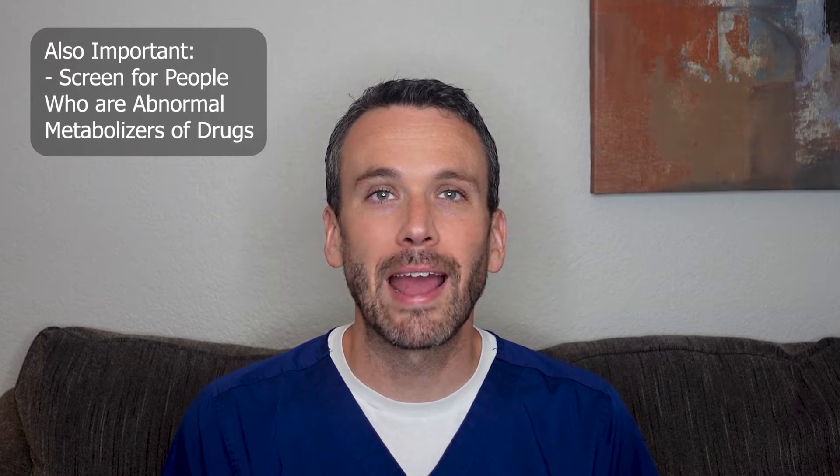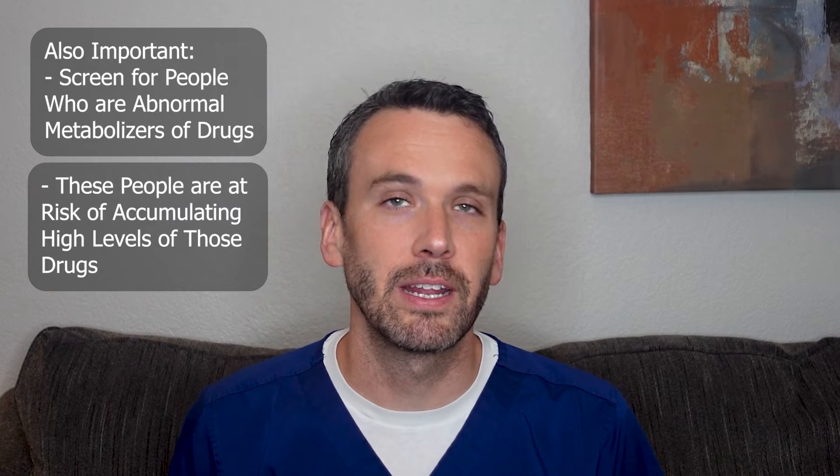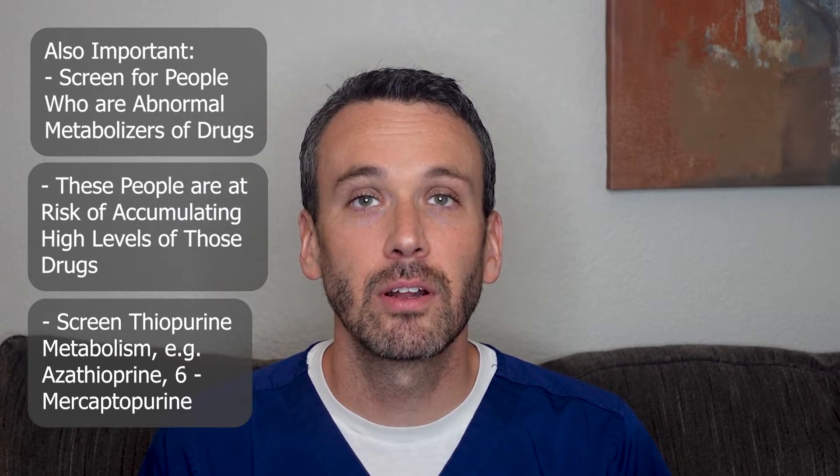Aside from excluding infections, it's important to screen for people who are abnormal metabolizers of drugs, because they could be at risk for accumulating dangerously high levels of those drugs. Specifically, we want to screen if a person is an abnormal metabolizer of the drug azathioprine, or Imuran. By considering these factors early, we can build a safe plan for treatment.